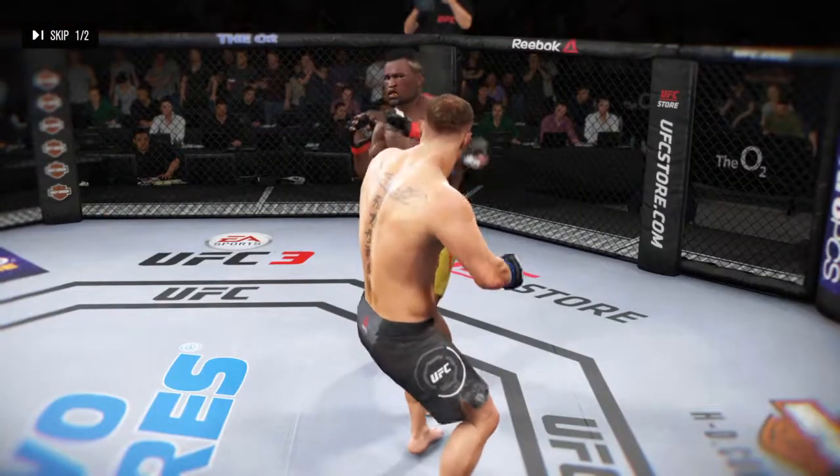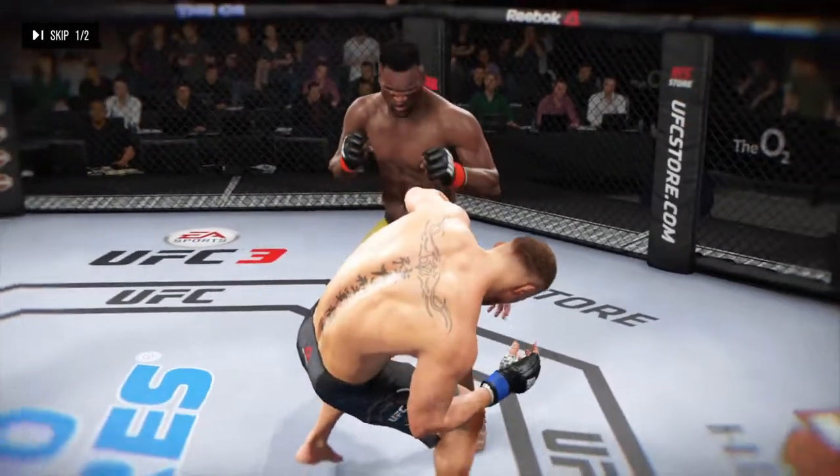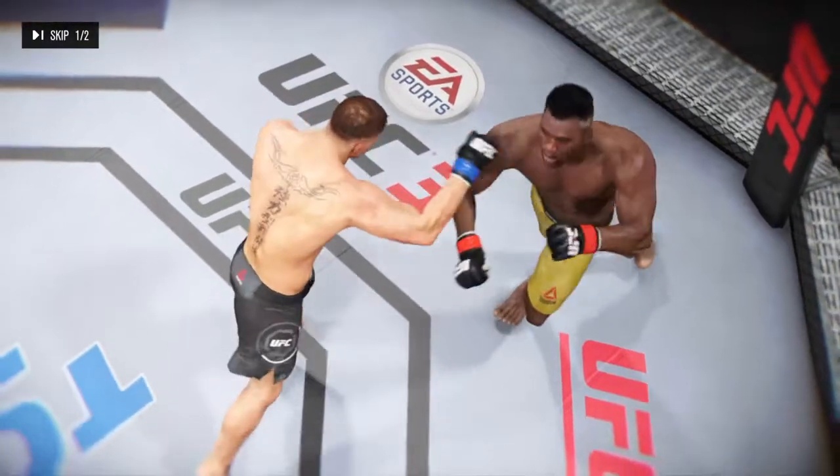Let's take a look here. There's a nice kick to the body, and here a perfectly placed punch results in a knockdown.